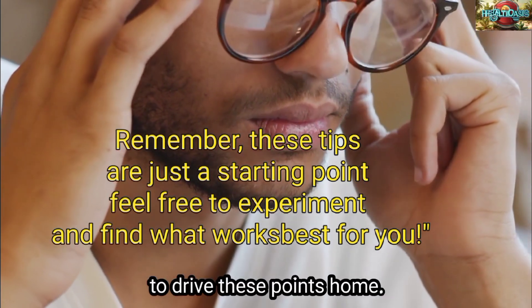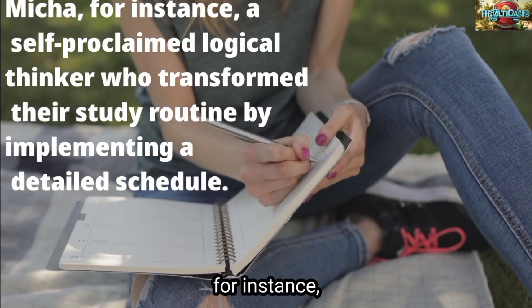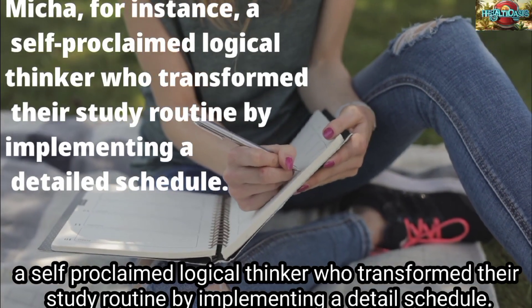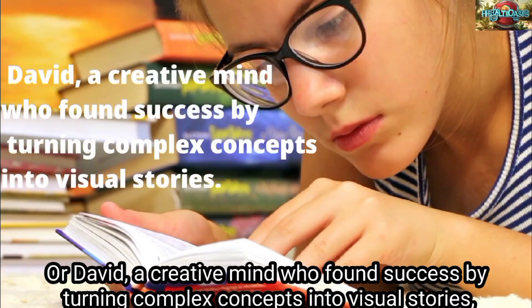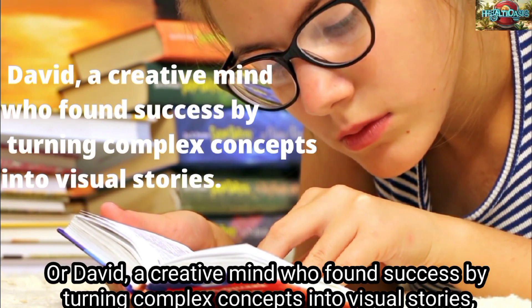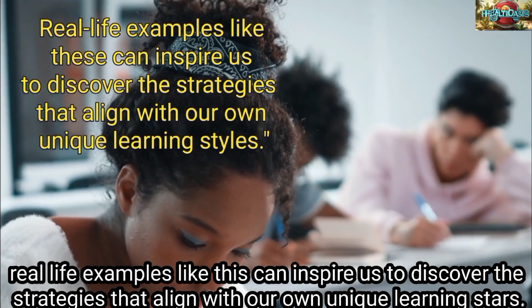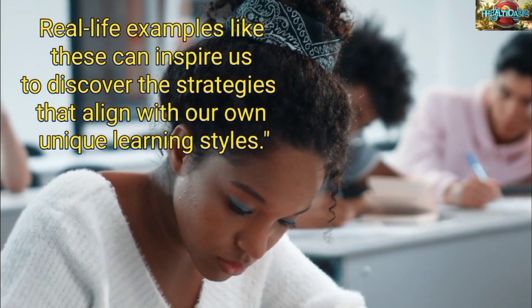To drive this point home, let's look at a couple of case studies. Take Michael, for instance, a self-proclaimed logical thinker who transformed their study routine by implementing a detailed schedule. Or David, a creative mind who found success by turning complex concepts into visual stories. Real-life examples like these can inspire us to discover the strategies that align with our own unique learning styles.